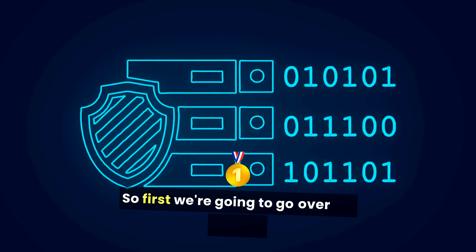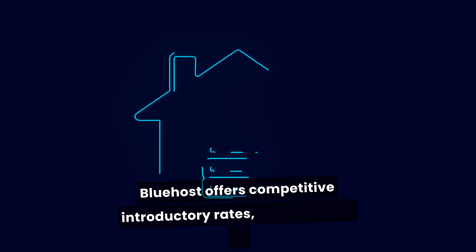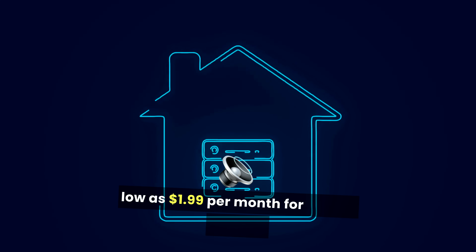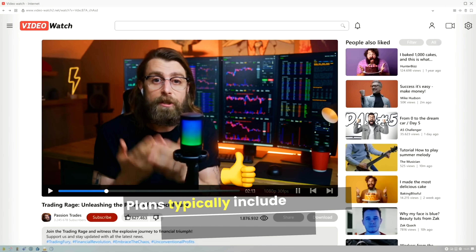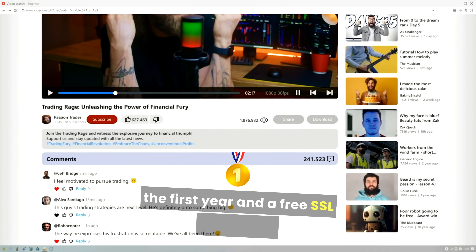First, we're going to go over the pricing. Bluehost offers competitive introductory rates, often starting as low as $1.99 per month for shared hosting. However, the renewal rates can jump significantly after the first term. Plans typically include features like a free domain for the first year and a free SSL certificate.